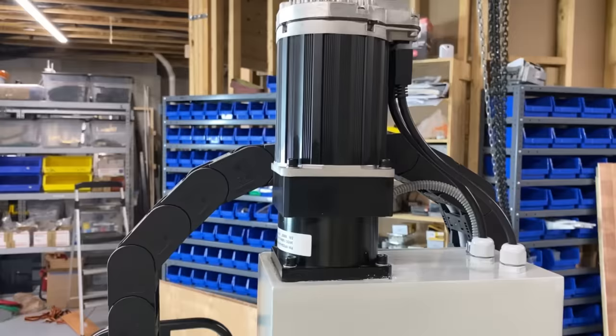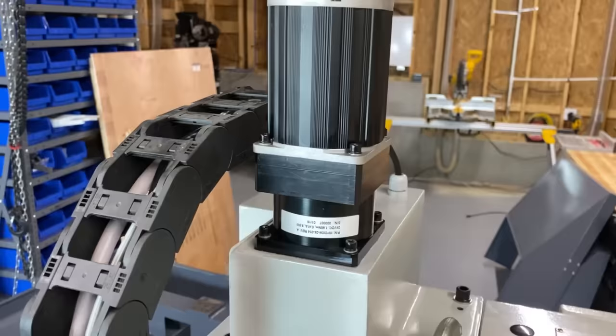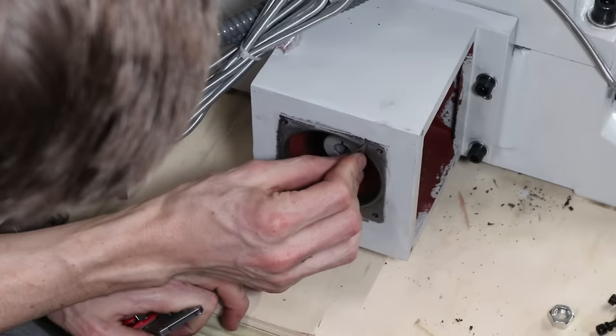The linear axes are driven by ClearPath servos, which are really nice. I've used them in the past, and I'm actually surprised they're using them here because they're very expensive. I really think you should be able to get a similar performance servomotor out of China for a whole lot less, and they're making it in China, so why not?